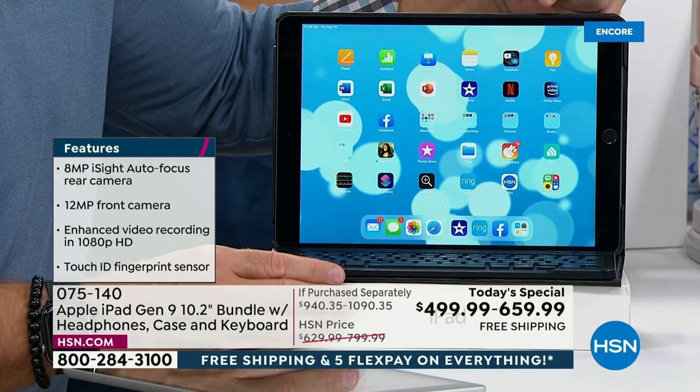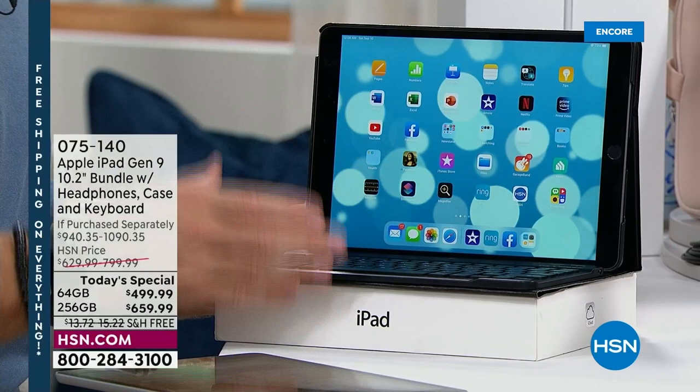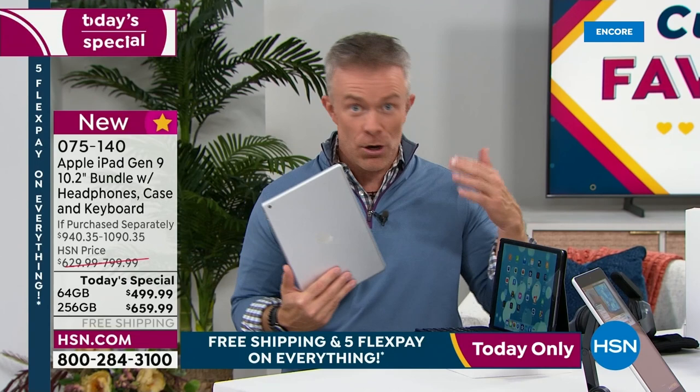You appreciate what the tablet does, but also what HSN is including. It's a certified Apple iPad — you can take it to the Apple Store, you can ask them a question. Apple gives you 14 days normally to make sure it works and everything transfers over. HSN doubles that to 30 days.